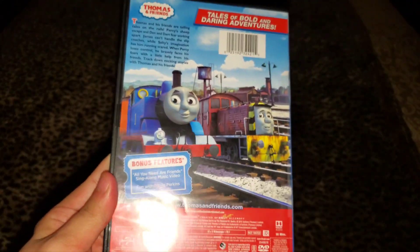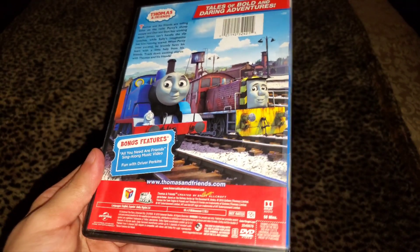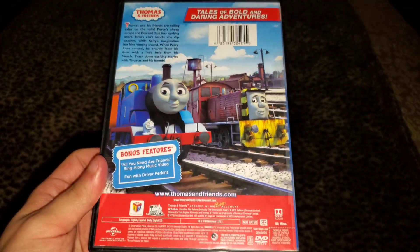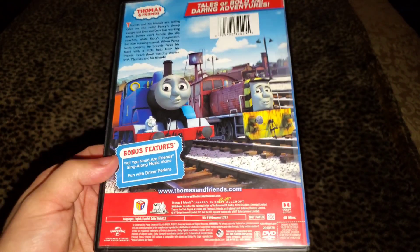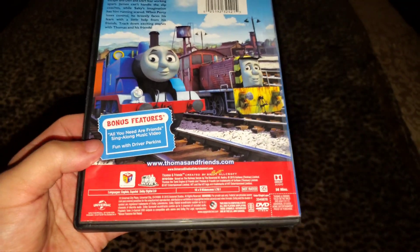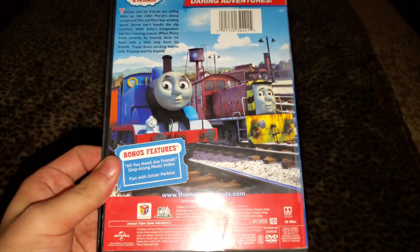So this is the last time we get to have episodes with two different sets of voice actors on the characters. All these episodes are narrated by Mark Morgan, because previously on Wild Water Rescue it had only one Season 19 episode while the Wild Water Rescue DVD had Michael Brandon narrating five episodes from Season 16.